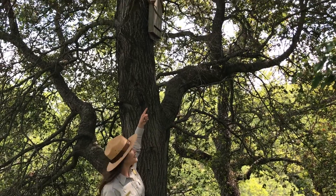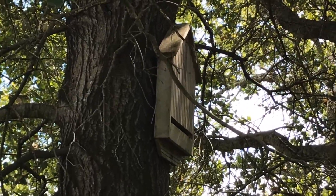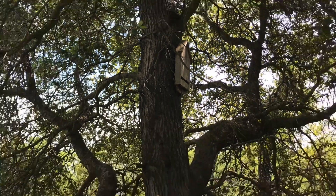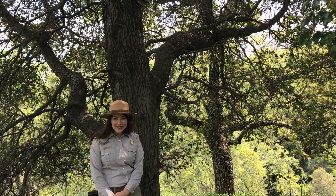Take a look. This is one of our many, many bat boxes around the park. Did you know that there are as many as 15 different species of bats in the East Bay Regional Park District?